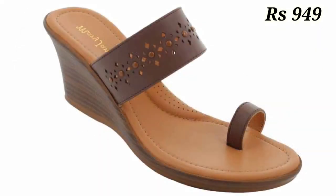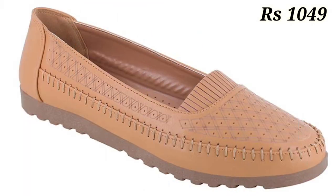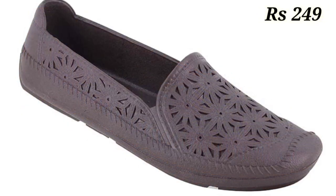Let us know in the comment section which one is your favorite from this collection. You can see some genuine leather belly shoes as well as PU sole footwear in this video.